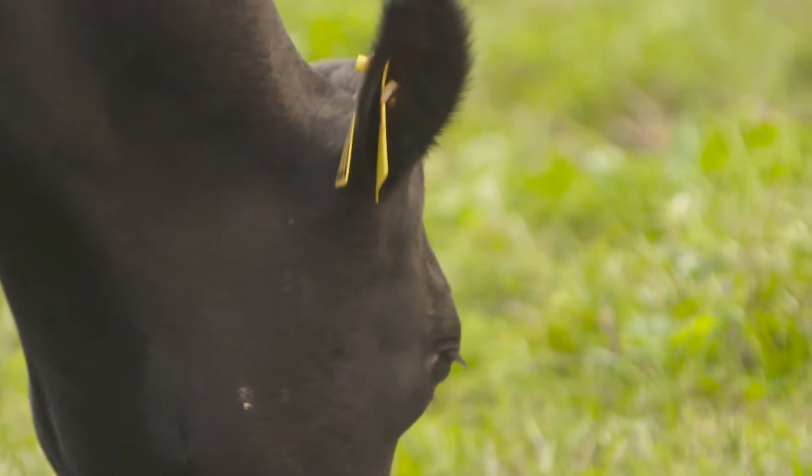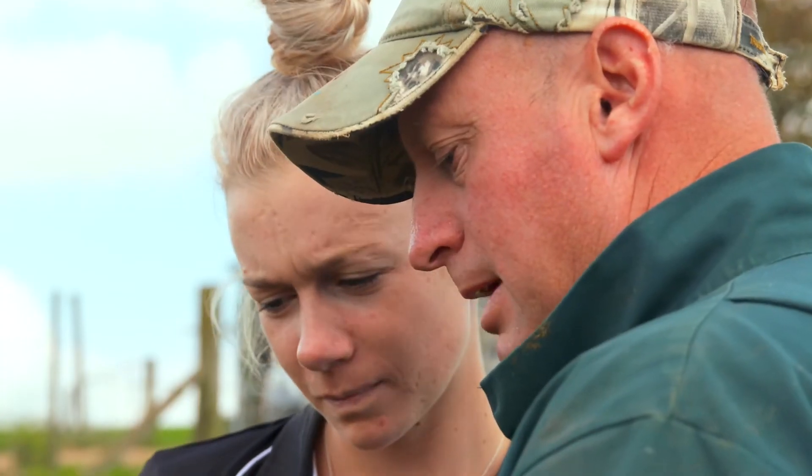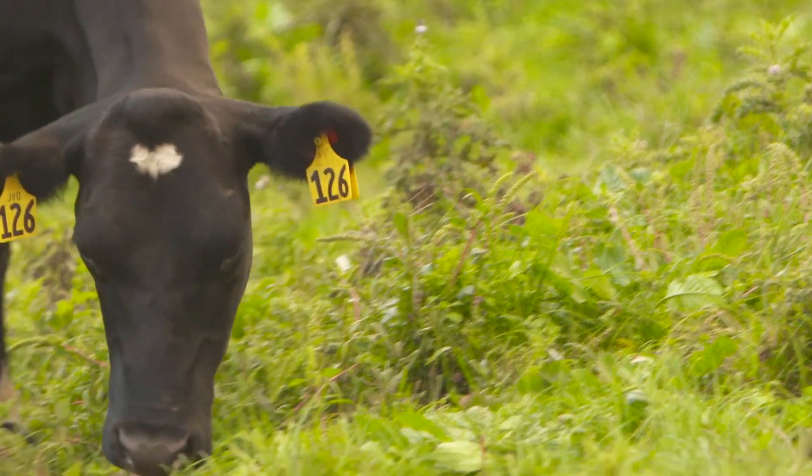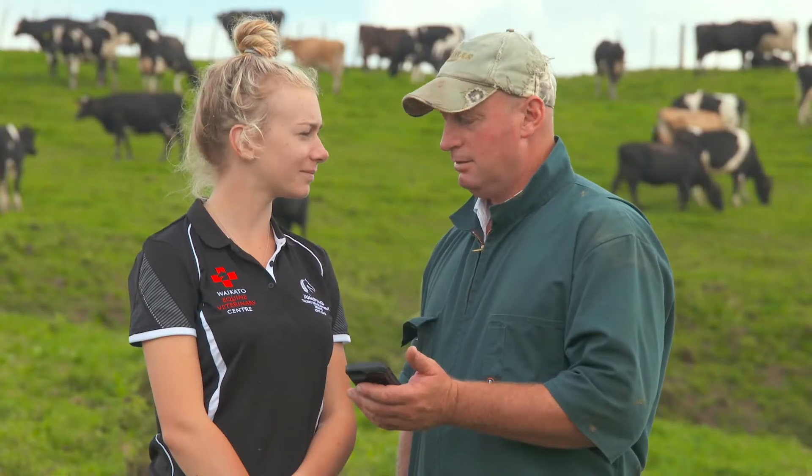So if we search up 126, it'll come up with all the information. And she produced 500 solids as a two-year-old. Quite good for a little heifer then? Good for a little heifer.